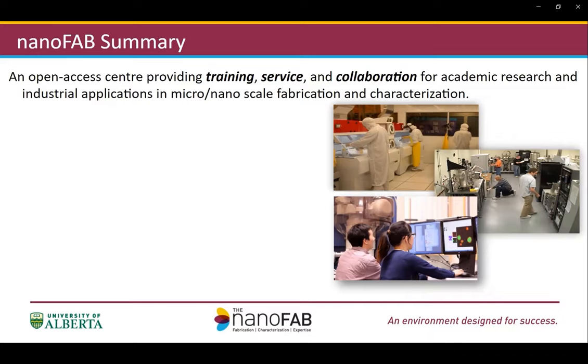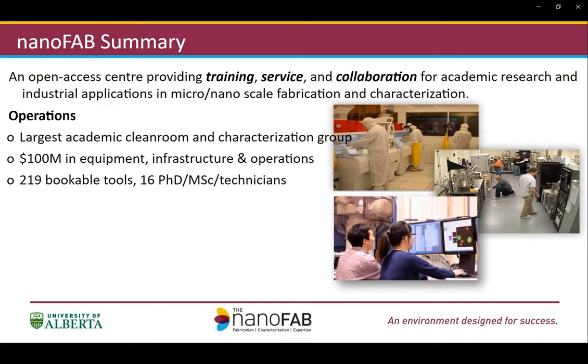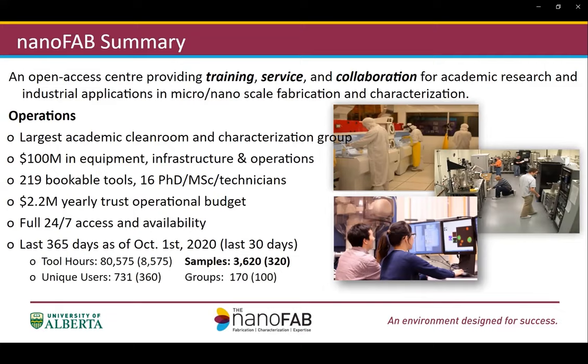Here is a glance at our overall operations. We are the largest academic cleanroom and characterization group in Canada. We have over $100 million worth of equipment, infrastructure, and operation. We have a team of 16 staff members to support over 200 individual instruments. We have slightly over $2 million yearly operation budget. We are open 24/7, and the stats shown here highlight the volume of work we support for our user community in terms of total logged equipment hours, number of samples we run, and individual users working in the facility.